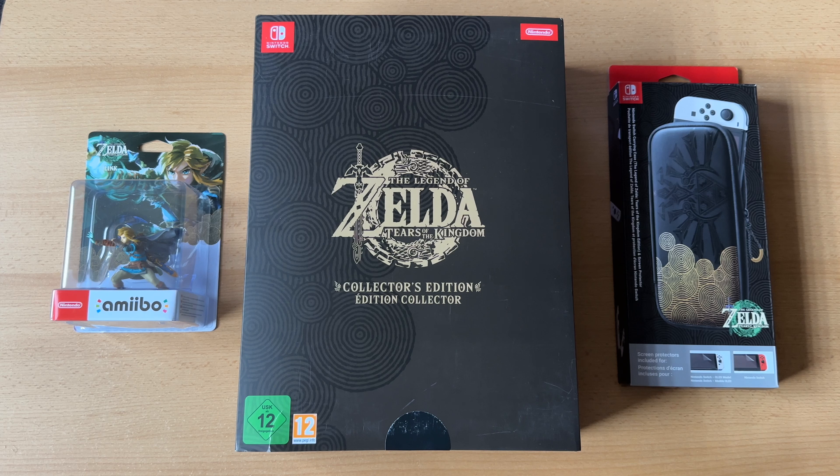Ja, hallo Gaming-Freunde, herzlich willkommen auf meinem Kanal. Hier ist euer Game Collector und heute ist ein ganz besonderer Tag. Heute ist Zelda Time, heute ist der 12. Mai. Heute wird The Legend of Zelda Tears of the Kingdom veröffentlicht und ihr könnt schon sehen, ich habe richtig zugeschlagen.